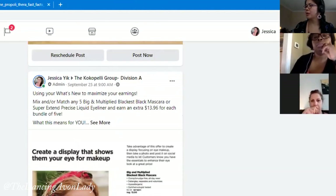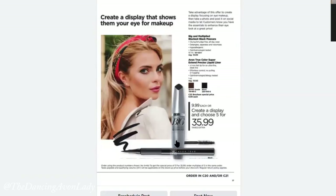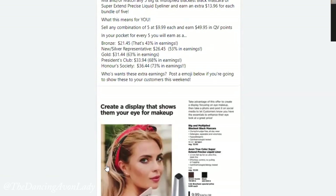This one here is the mascara and liner, which is especially relevant now going into fall trends. We're looking at more art-class eyes, more liners, more defined eyes — because with wearing masks, we're playing up our eyes more. This one is in the Campaign 22 brochure.